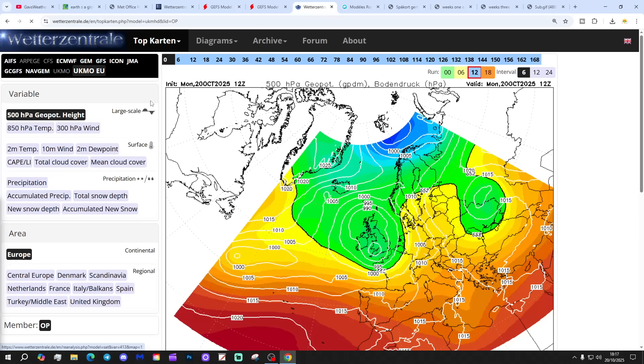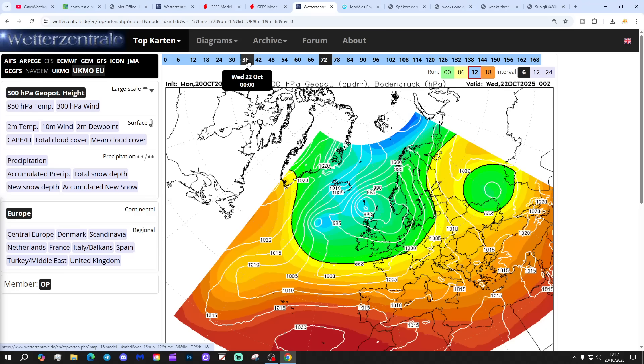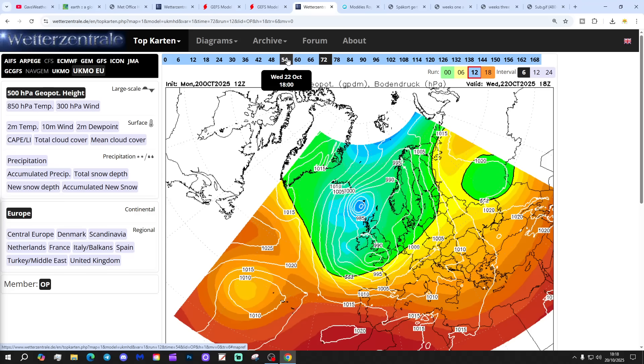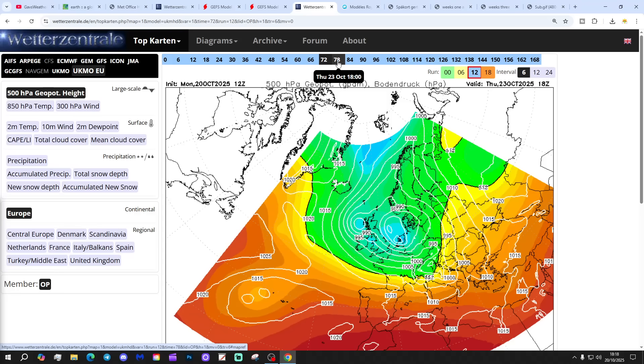Let's start going through the all-important chart data. We've got a deep area of low pressure developing in the Atlantic and pushing north across England and Wales from Wednesday through to Thursday - that could bring quite a deluge with it, and it looks a bit stormy as well. There could be some gale force winds. Watch out for weather warnings - this might become a named storm by the UK Met Office in a day or so's time.